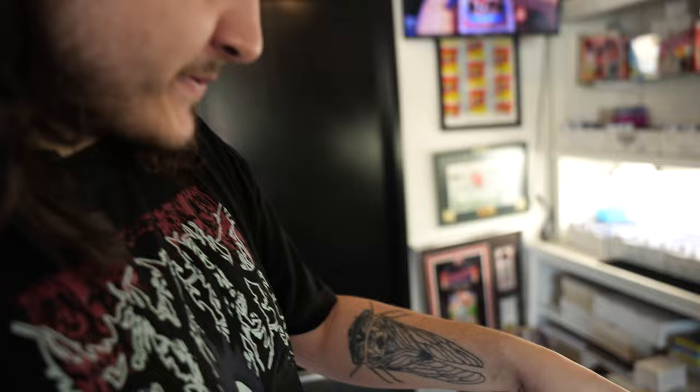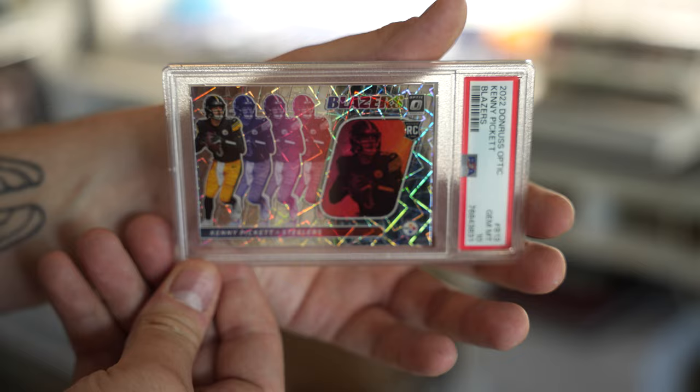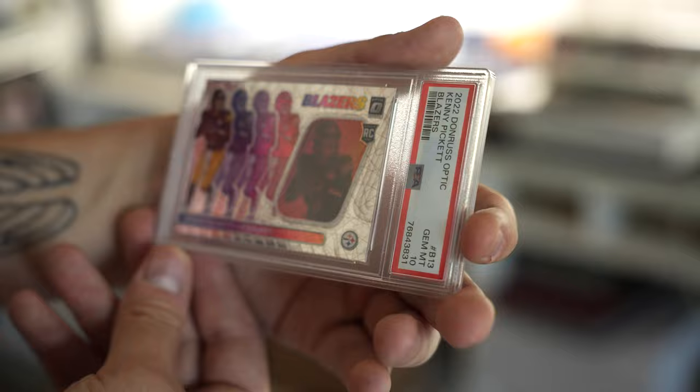Blazers — Kenny Pickett — boom! There we go, PSA 10! Case hit blazers. Great card to get a 10 on. If we wanted a 10 on any of these, it was this one and the auto. Fantastic looking card — god, that's a great looking card.